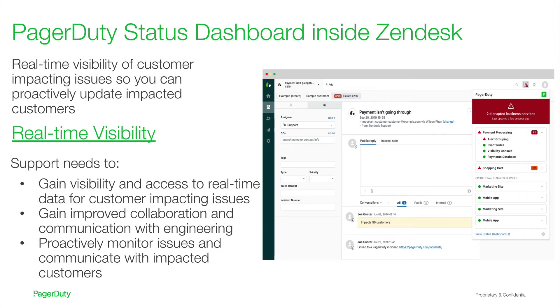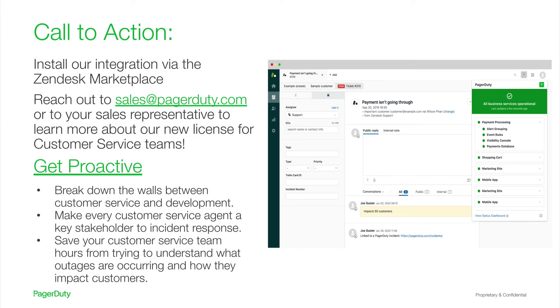We're excited to announce the new PagerDuty status dashboard inside Zendesk. This gives every customer service agent real-time visibility into technical outages and how they're impacting your business and your customers. Rather than having customer service be completely unaware of what's going on as they work the ticket queue, they're now stakeholders in your business response and incident response — helping give them the right real-time visibility so they can proactively communicate the right status updates to the right customers. If you want to start breaking down the walls between customer service and development, please go to the Zendesk marketplace and install the newest version of our integration, or reach out to sales at PagerDuty.com to learn more about our new license specifically for customer service teams.